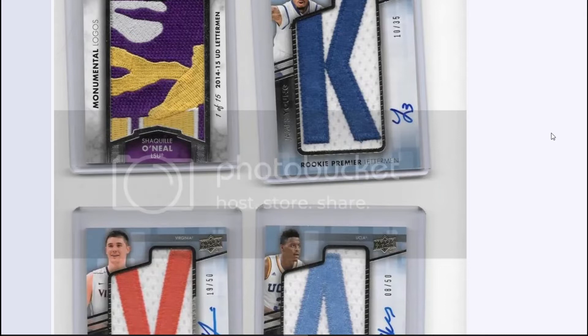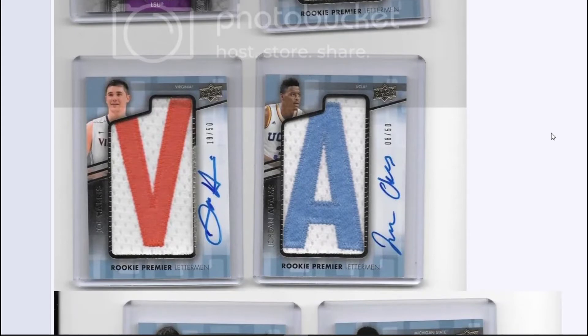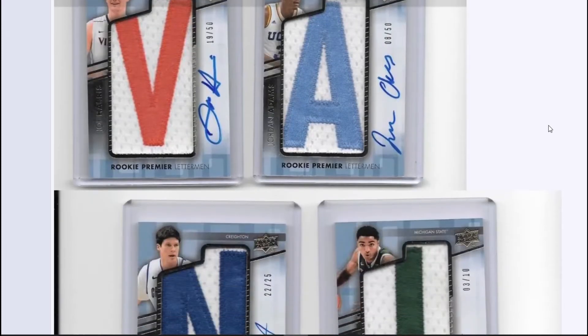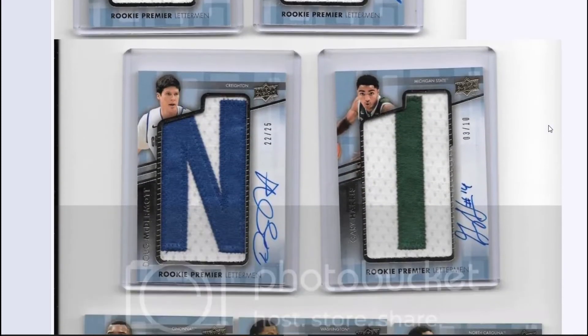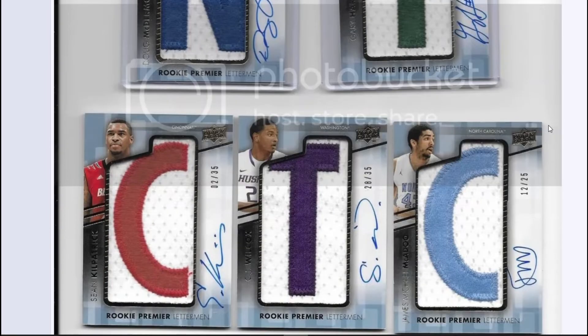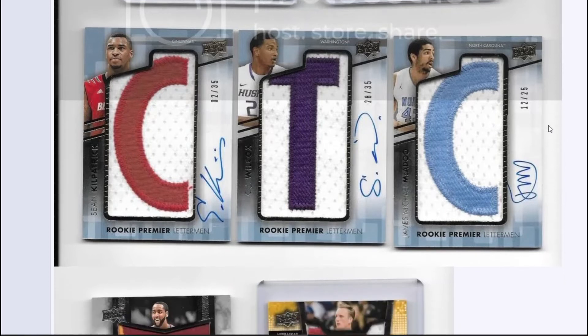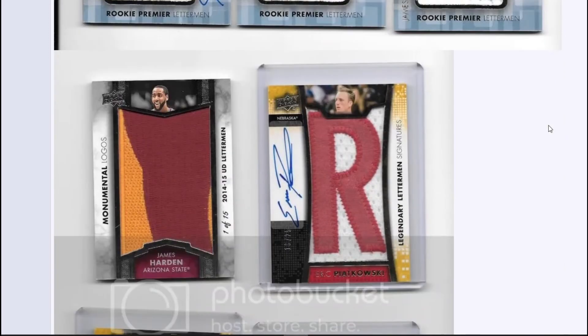I definitely liked these Letterman rookie autographs — they were all serial numbered pretty low. You can see Joe Harris there from Virginia. I believe those were sticker autos but very nice looking cards — those cards look very sick. I remember selling those around 2016 and they actually sold pretty well even then. Gary Harris out of 10 — I believe that one sold really well. Those cards sold well even with the manufactured patches. Those big patches are really cool and all those autos are really nice.